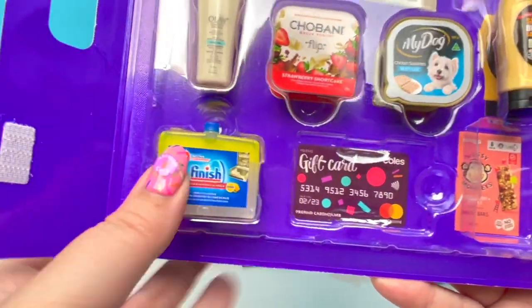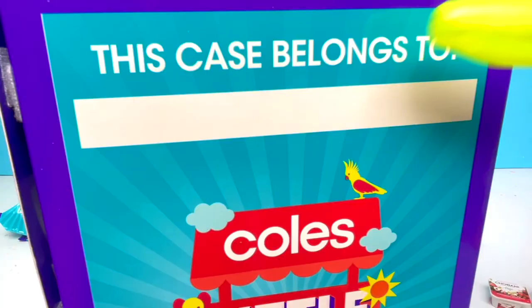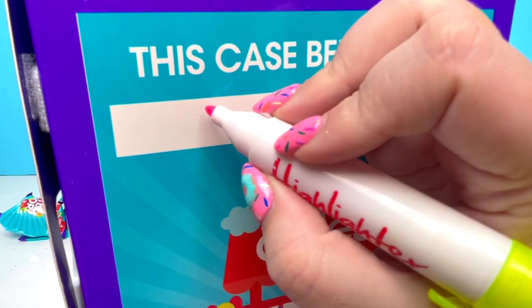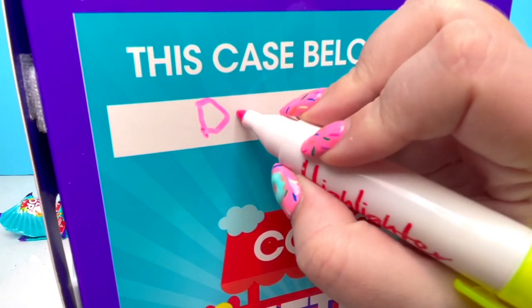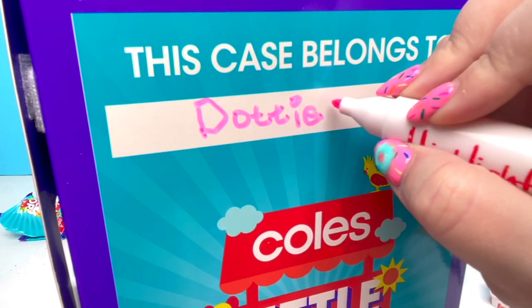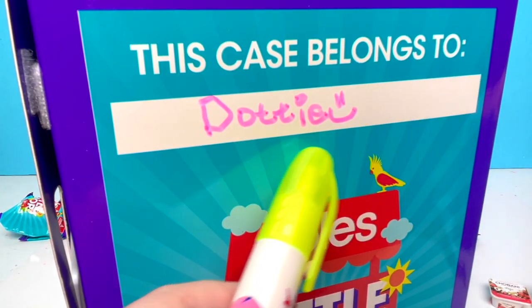Just right here in the corner — I just noticed this in the back! You can put your name and who the case belongs to! T... O... T... T... I... E... Dotty! Oh jeez, I have terrible handwriting!